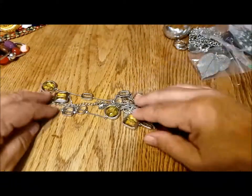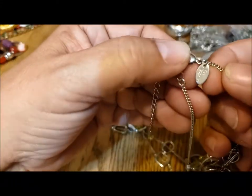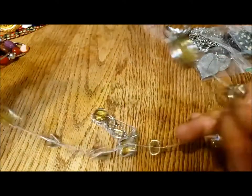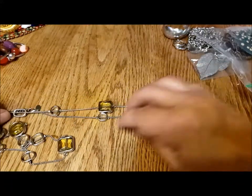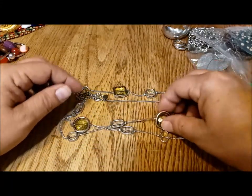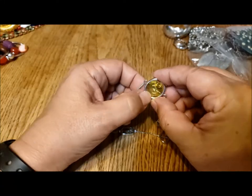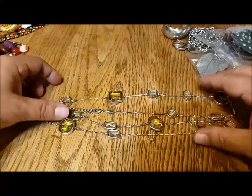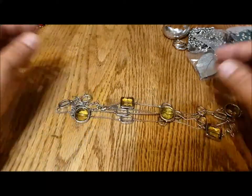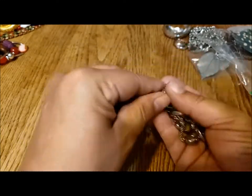Then we have this piece from Leah Sophia — a beautiful long chain with all these stations, and on these particular stations the beads twirl for a little more interest. It's silver tone with a sort of light lemon-colored glass.